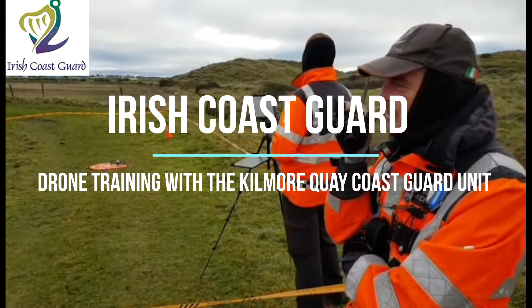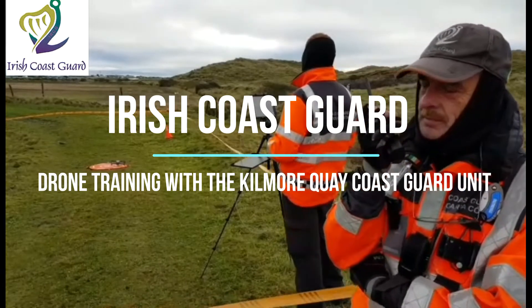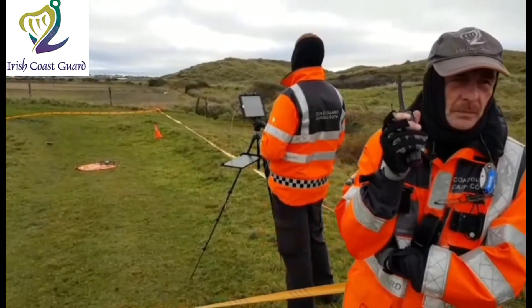Rosslayer Coast Guard Radio, this is Kilmore Quay Drone Team, over. Kilmore Quay Drone Team, Rosslayer Coast Guard Radio, reply in Channel 5, go ahead.